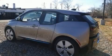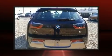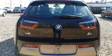Introducing the 2014 BMW i3. With less than 20,000 miles on the odometer, this four-door sedan prioritizes comfort, safety, and convenience.